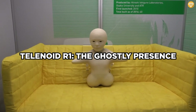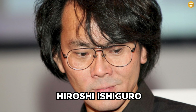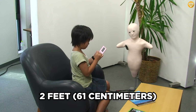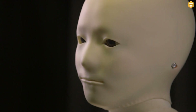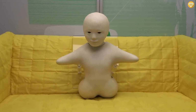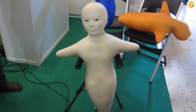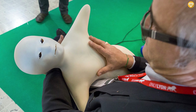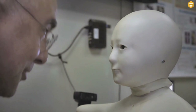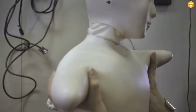Telenoid R1, the ghostly presence. The Telenoid R1 is not your typical robot. Hiroshi Ishiguro and his team at Osaka University in Japan designed it to be a minimalist, human-like communication device. Standing under two feet (61 centimeters) tall, the Telenoid R1 has a pale, featureless face reminiscent of a ghost, with simple limbs and a soft, skin-like exterior. Packed with a speaker, microphone, and camera, it transmits and receives audio and video signals, serving as a remote communication device. When you speak to someone through the Telenoid R1, its movements and expressions mimic your own, making it feel like you're talking to a virtual representation of the person on the other end.